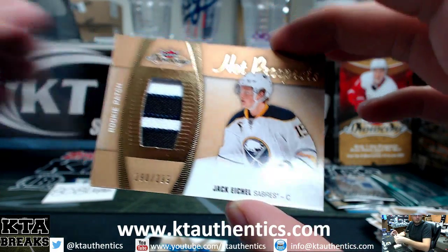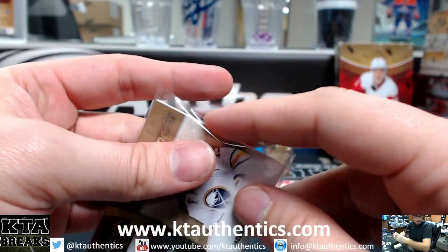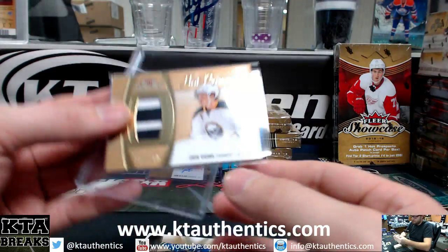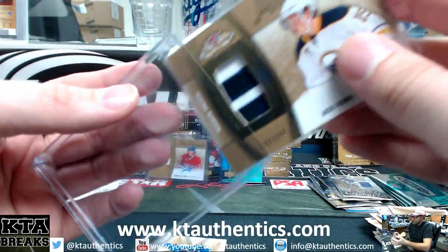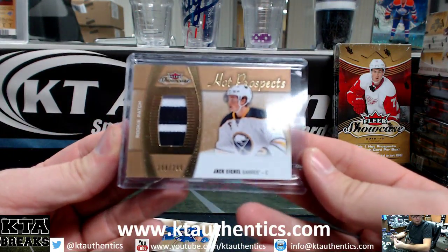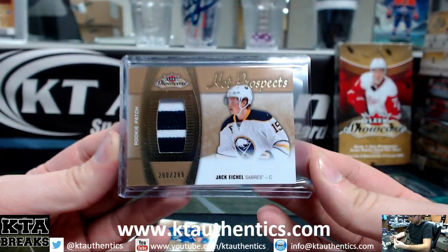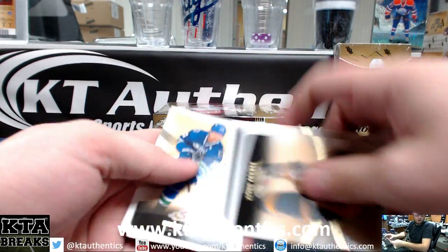Jared, he has an exclusive with Leaf, so he cannot sign with Upper Deck. It's supposed to be autoed right there — that sucks. But that's still a really, really nice card. Congratulations, man. That's a big card.